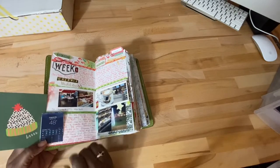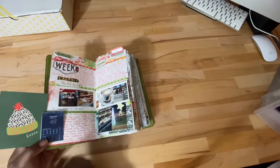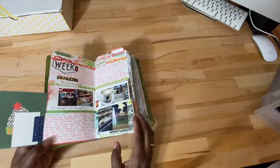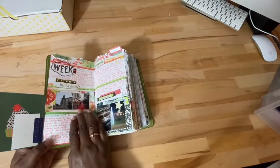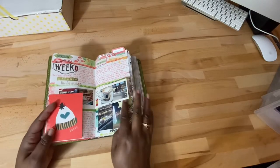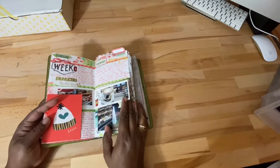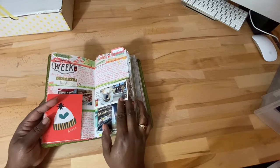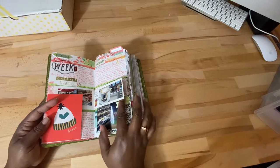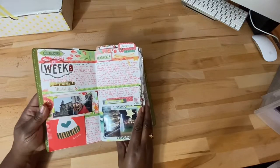I put in what the temperature was — like 48 degrees on December 1st — then we went to like a downtown market. I love doing the flips and would love to do the same type of thing this year. This one I just cut up — I think it's a card or one of the papers. And yeah, this is like downtown Catania.